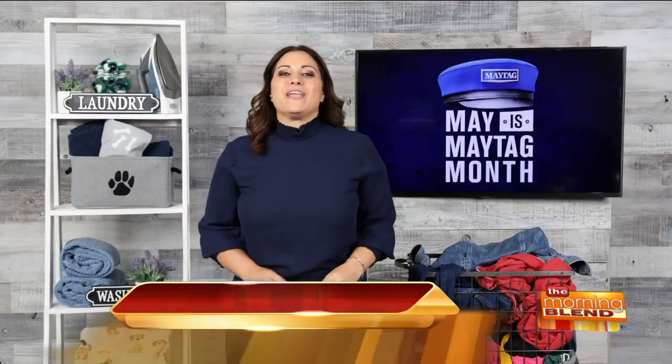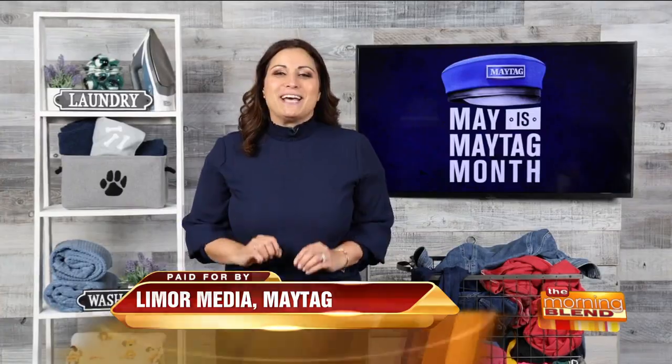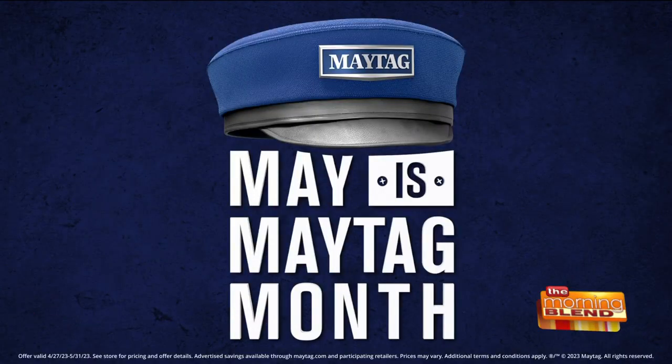Here's lifestyle expert Limor Suss with the details. Spring is the perfect time to spruce up your home, and upgrading your major appliances can make a big difference. Luckily, May is Maytag Month and you can save up to 30% off on all major Maytag appliances. Maytag has a wide range of dependable products from the kitchen to the laundry room designed to fit your lifestyle and performance needs.